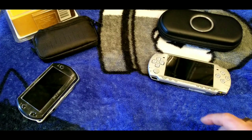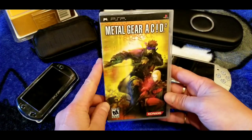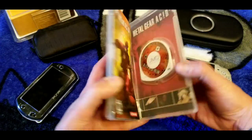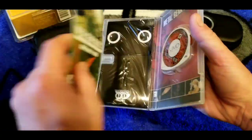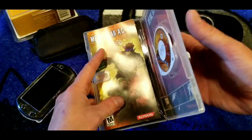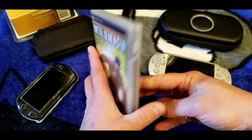Metal Gear Ac!d 2 — this one came with 3D glasses that I never used. I guess they tried to do the 3D thing before the 3DS did it. Anyway, Metal Gear Ac!d 2.